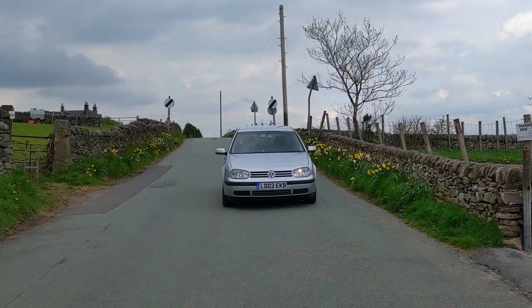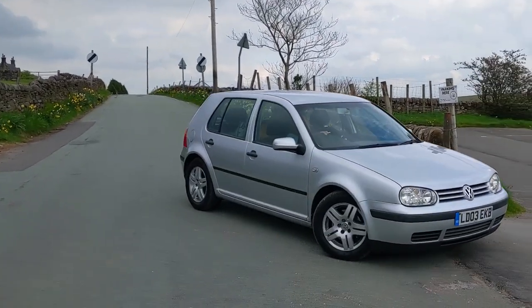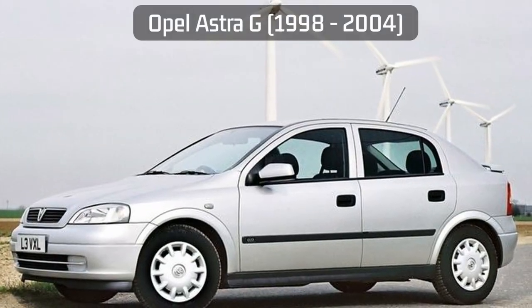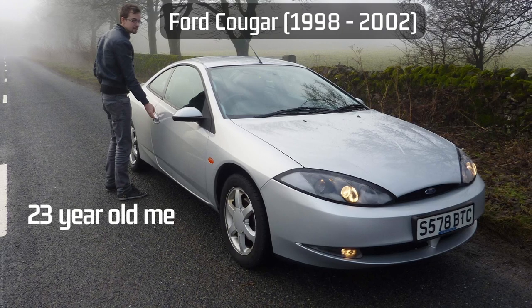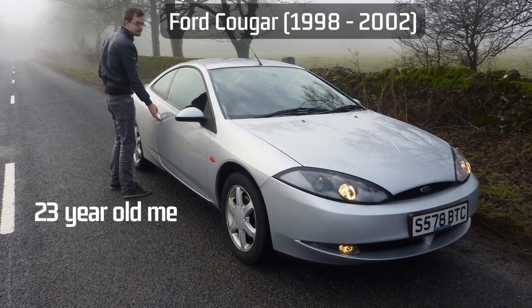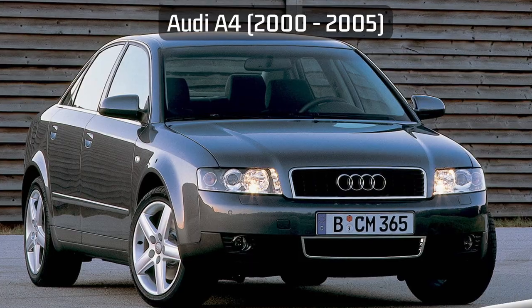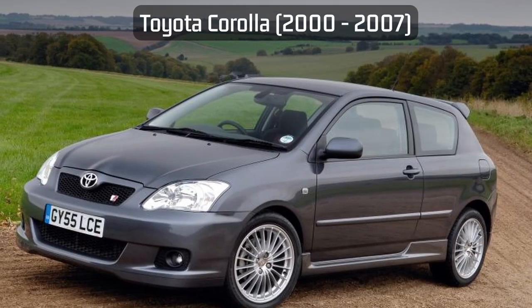For me, the noughties decade for cars actually began in 1997, with cars like the Mark 4 Volkswagen Golf, followed in 1998 by the Opel Vauxhall Astra G and the lesser-known Ford Cougar. The year 2000 itself kicked off with the straight-edge designs of the Mark 3 Ford Mondeo, the second-generation Audi A4, and the ninth-generation Toyota Corolla.